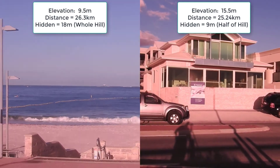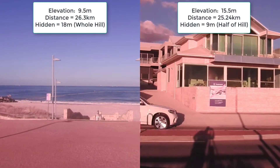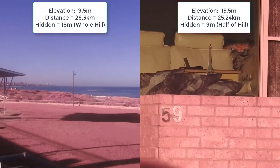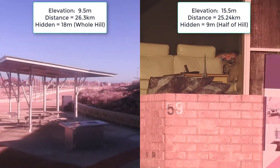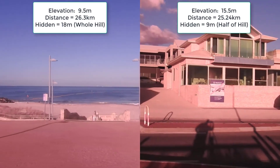The footage on the right is from 15.5 meters elevation, including 1.5 meters for the tripod, taken on the same day from a slightly closer and much higher elevation. We should see 9 meters of the hill — that's half of the hill — visible from this location.